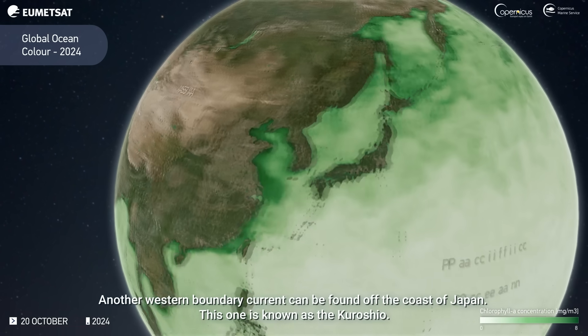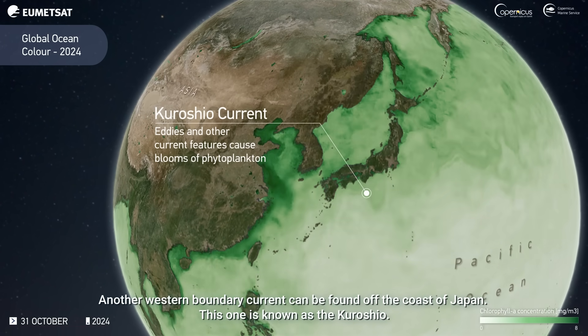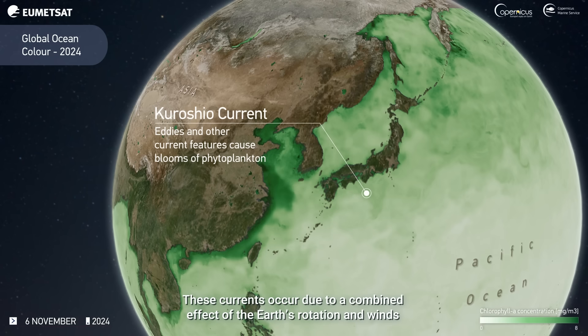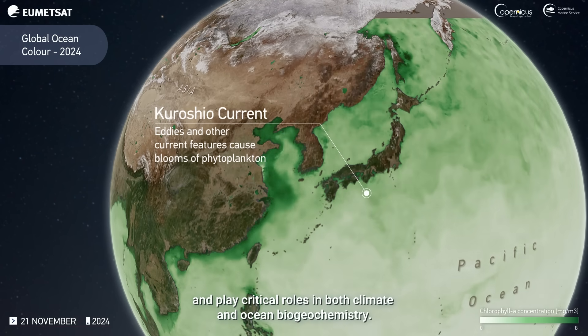Another western boundary current can be found off the coast of Japan. This one is known as the Kuroshio. These currents occur due to a combined effect of the Earth's rotation and winds, and play critical roles in both climate and ocean biogeochemistry.